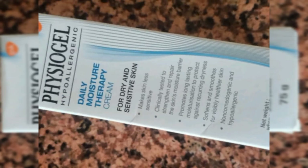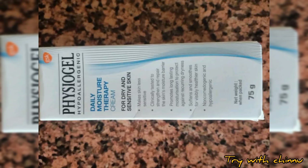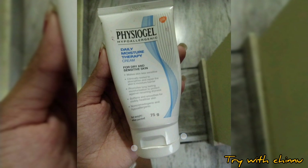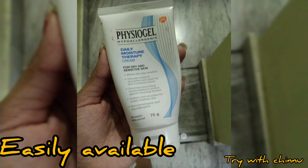Hi friends, if you like this channel, please tell us about Physiogel review. Physiogel is a famous brand for Cetaphil and dermatologists. This is a moisturizer for dry and sensitive skin — a great moisturizer for your skin, also recommended by doctors.